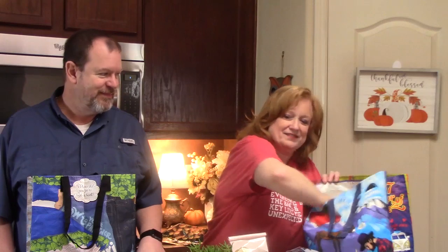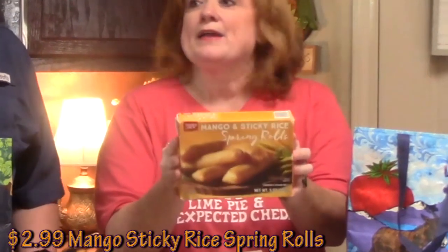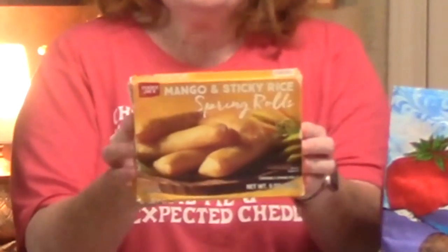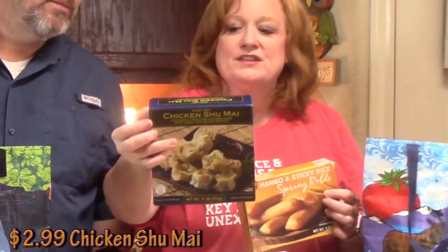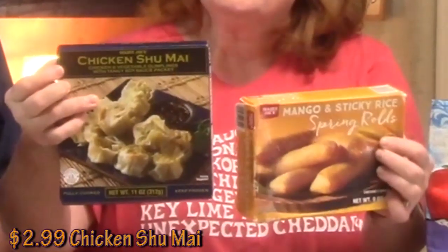Mango and sticky rice spring rolls, y'all — those are good. When we can get these, we get these because sometimes they don't have them. These are really good with some fried rice, or even with chicken shumai — which is chicken and vegetable dumplings with a tangy soy sauce packet. These would be so good together with some fried rice. Dinner one night.